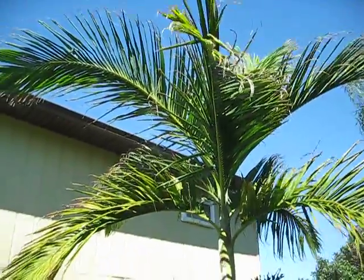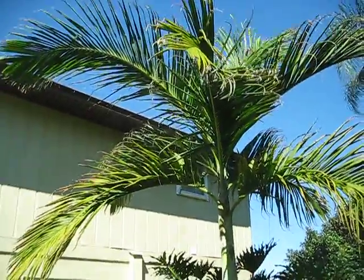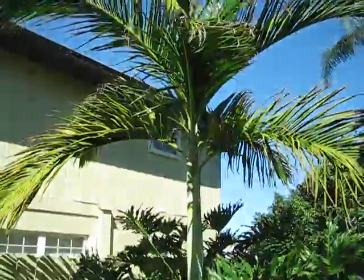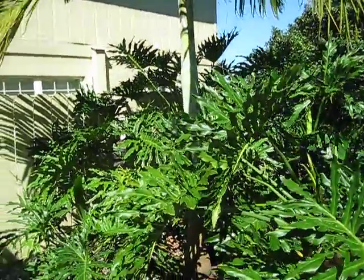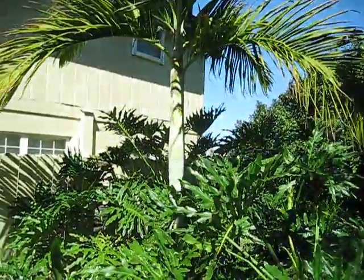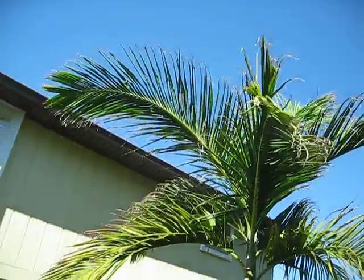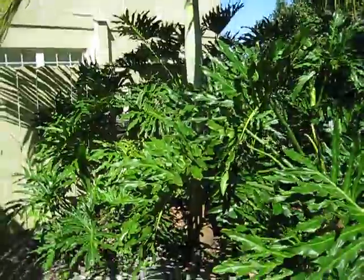This is my third installment of a particular palm that's growing in Vero Beach. This is Bentinkia nicobarica. Every two years in February I've been making a video of this just to show its growth and progress, because this is a pretty zone-bendy palm for this area. It's in a really protected situation, as you may have seen in the other two videos.